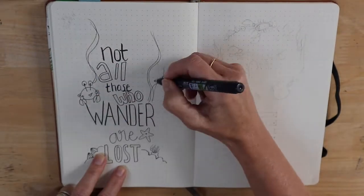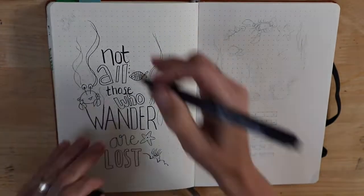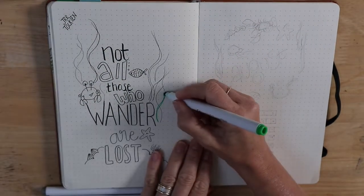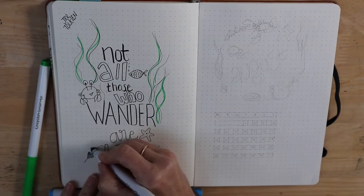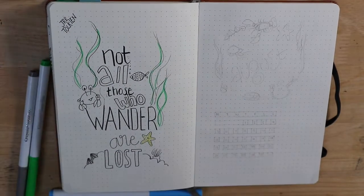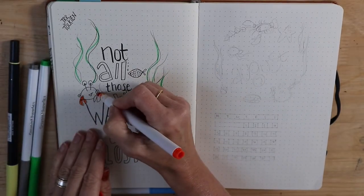So there we go — some crabs, some fish and some seaweed, and I'm just going to colour those in with my Crayola super tips. If you saw July's bullet journal you might remember that the theme was flag bunting. I really liked it because it was so easy to do and it looked really cute.